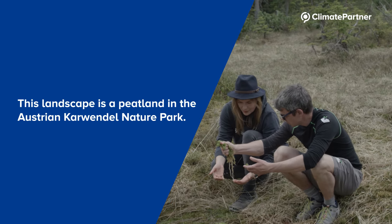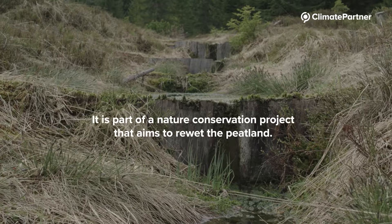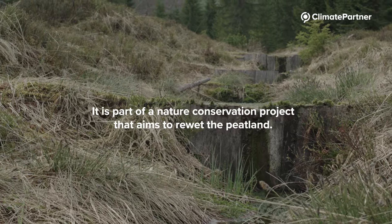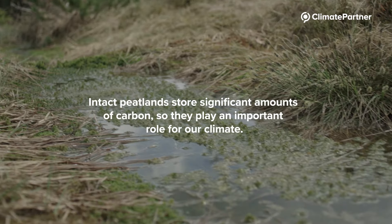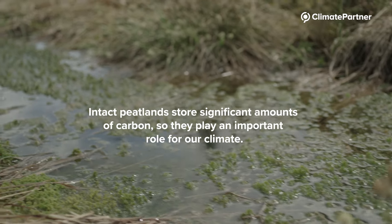This landscape is a peatland in the Austrian Kavendel Nature Park. It is part of a nature conservation project that aims to re-wet the peatland. Intact peatlands store significant amounts of carbon, so they play an important role for our climate.